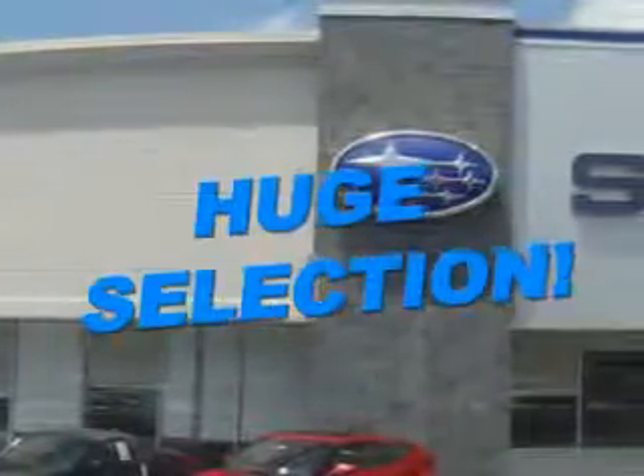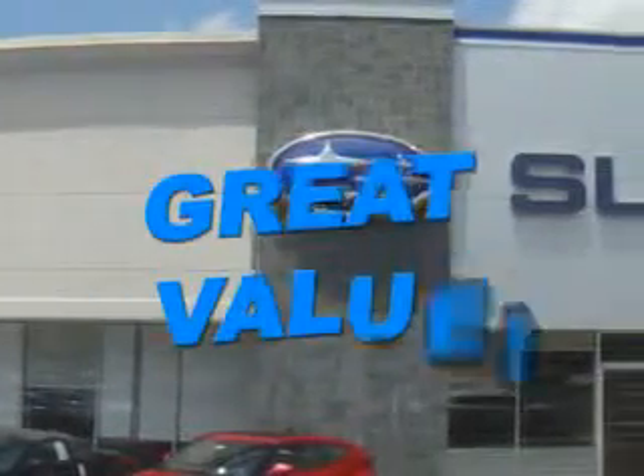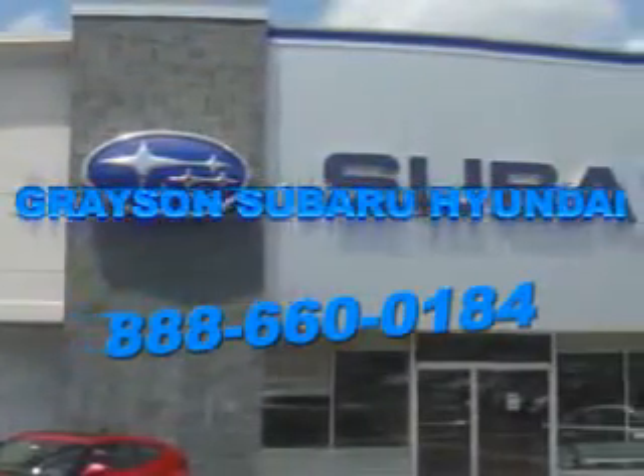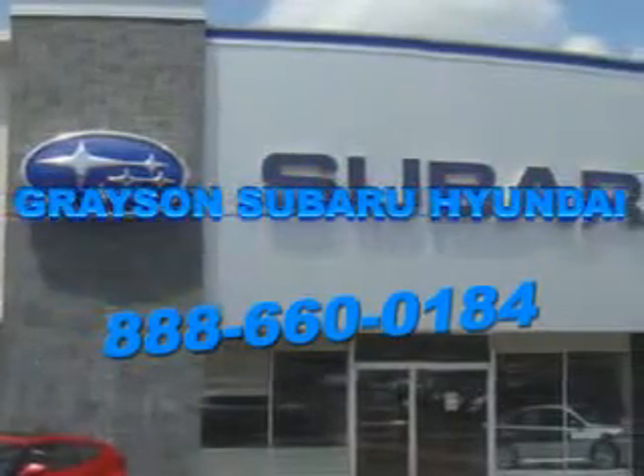See us at Grayson Hyundai today. With a comprehensive parts and service department, an extensive inventory of new and used vehicles, and unbeatable customer service, the leading Knoxville, Tennessee Subaru and Hyundai dealer has all of your automotive needs covered.